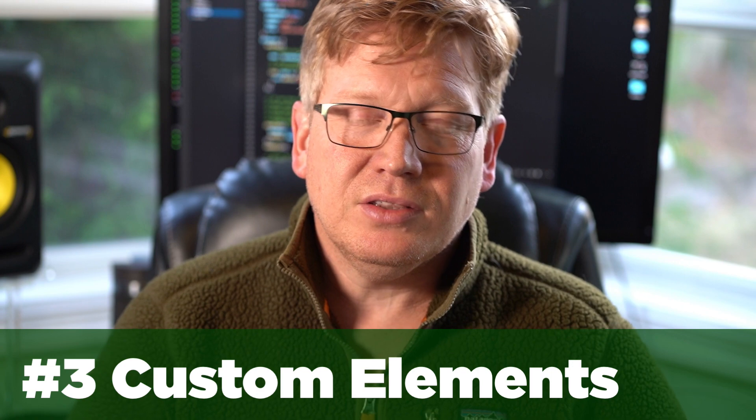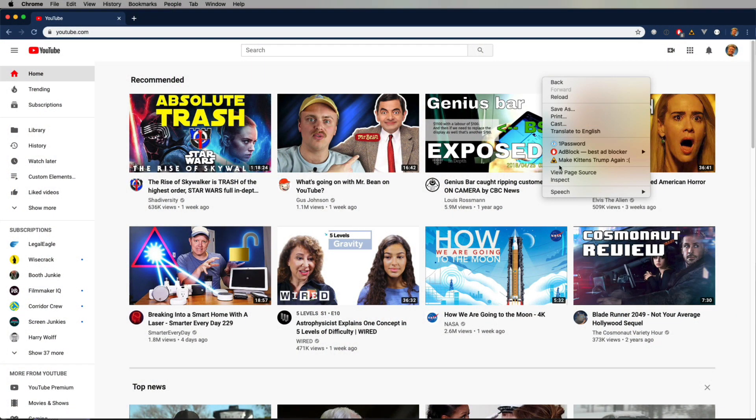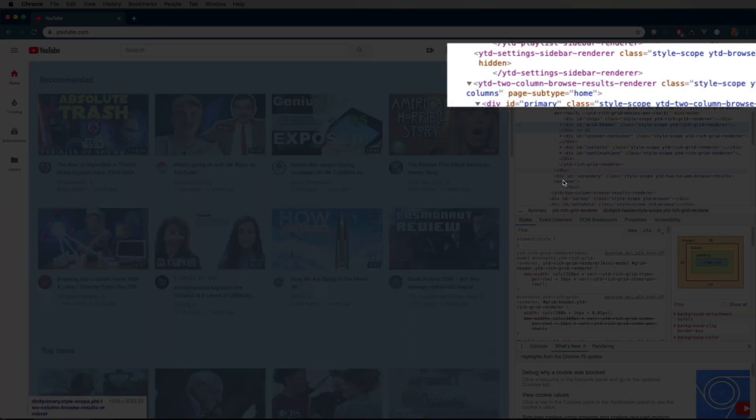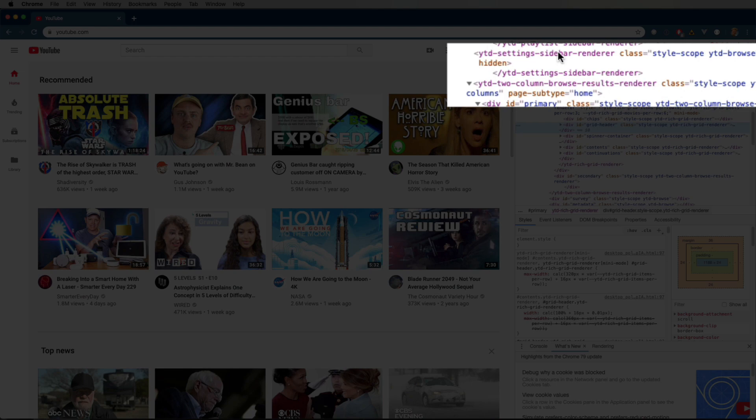That brings me to my number three, which is Custom Elements and Web Components. There actually is a component-based framework built right into the browser itself, and that's Custom Elements. That means you can do components on the client side without bringing down that 100K bundle of framework code — a huge performance boost, because you're avoiding the compilation and parsing phase. You're actually looking at Custom Elements right now: YouTube itself is built using Custom Elements. So if it's good enough for Google and YouTube, it might be worth checking out.